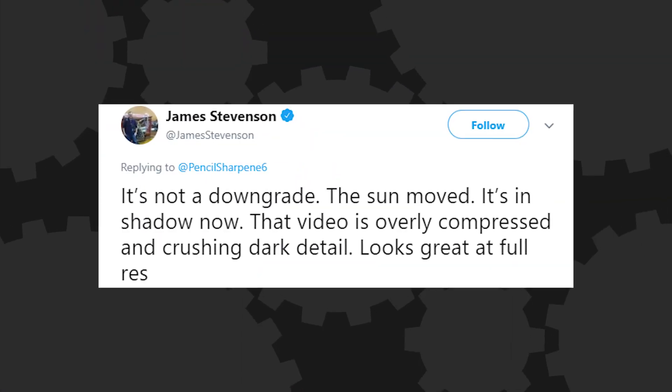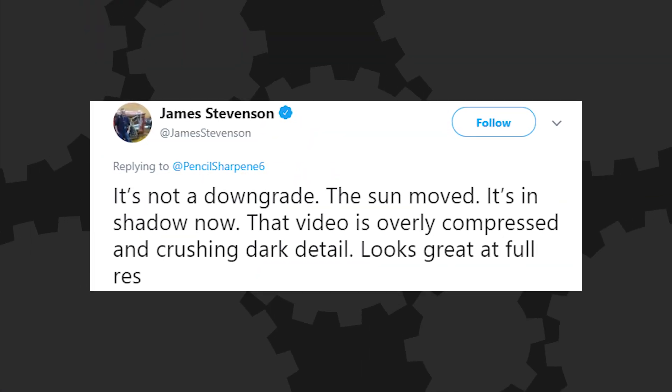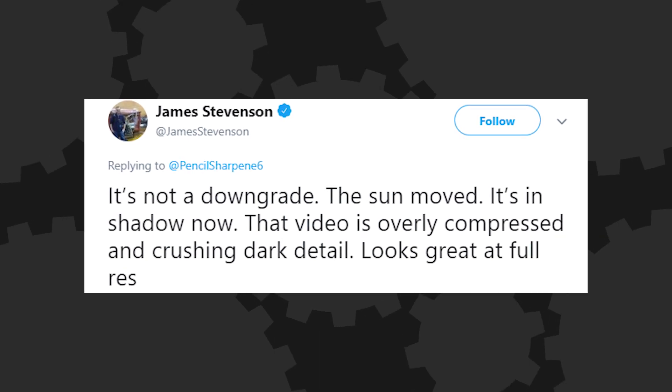All this prompted responses from both Stevenson and Insomniac, who have vigorously denied that they've downscaled the game. They say that in the comparison shots, it's all about the light source, and that in a lot of these the sun has shifted in the game world, which leads to a very different look. Stevenson responded to the 'you should be ashamed' tweet saying, 'It's not a downgrade. The sun moved, it's in shadow now. That video is overly compressed and crushing dark detail. Looks great at full res.'